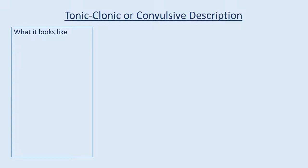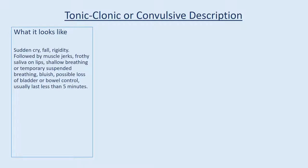Tonic-clonic or convulsive seizure description — what it looks like: sudden cry, fall, rigidity, followed by muscle jerks, frothy saliva on lips, shallow breathing or temporary suspended breathing, bluish coloring, possible loss of bladder or bowel control. Usually lasts less than 5 minutes.